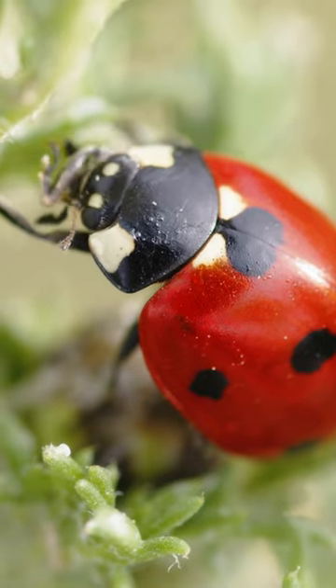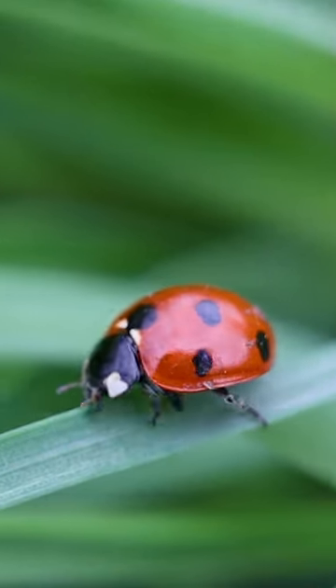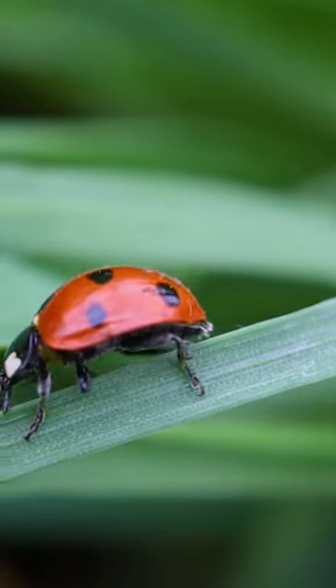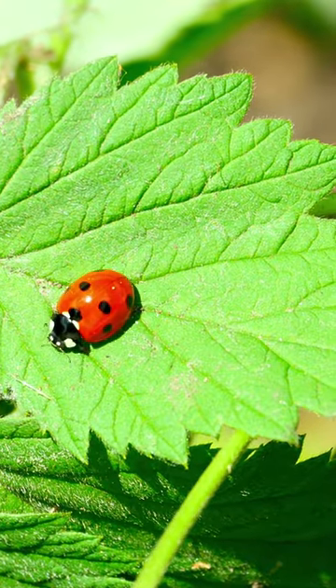Ladybugs are small, round and colorful. They have bright red or orange wings with black spots, and some ladybugs have yellow or white spots too.